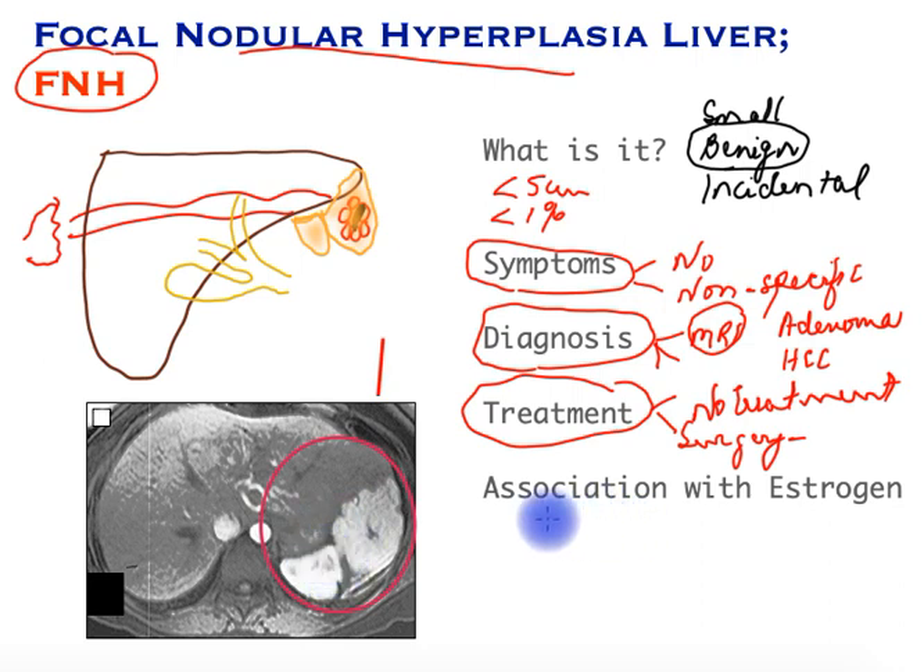Finally, FNH has not been associated with estrogen or with pregnancy, and it should cause no concerns in that department. This completes this brief video on FNH. If you have any comments, please do share.